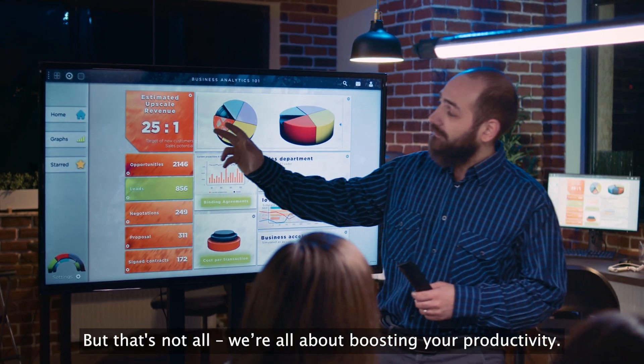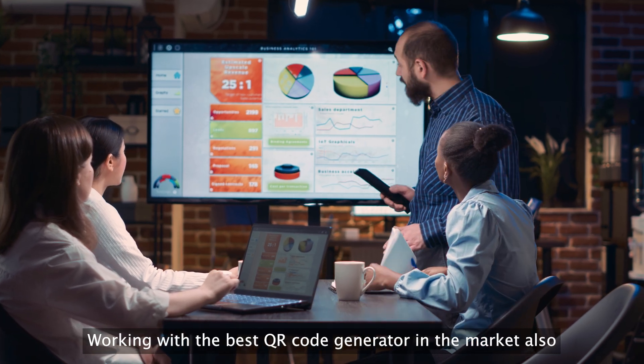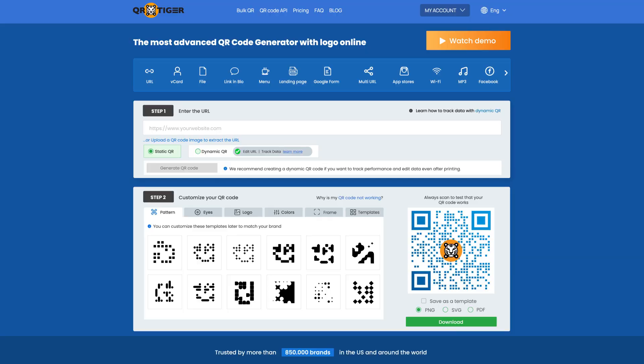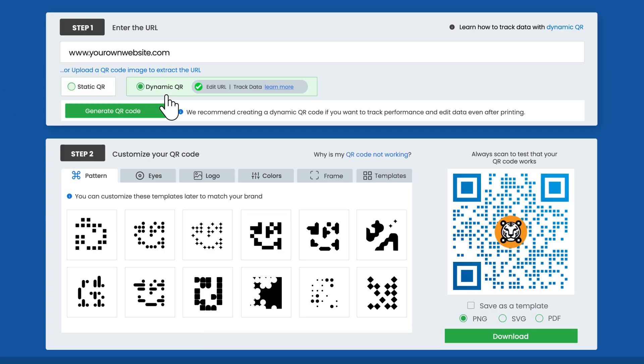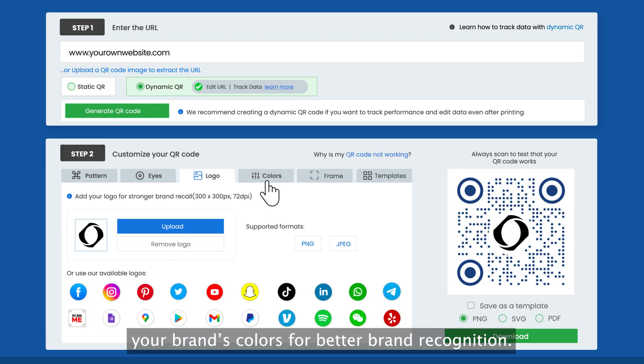But that's not all — we're all about boosting your productivity. Working with the best QR code generator in the market also comes with a lot of perks. QR code customization is made easy with our user-friendly tools. Fulfill your marketing needs and have your QR codes reflect your brand's colors for better brand recognition.